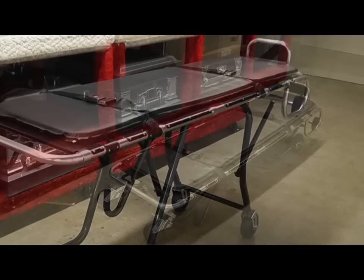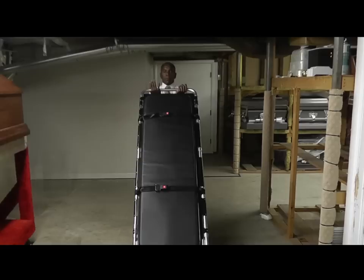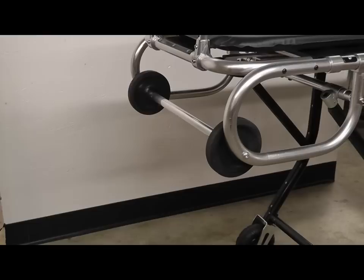Under the frame, you'll find unique release mechanisms that make it possible to raise and lower the Dignified Deluxe without having to take on the full weight of the body and the cot. When the undercarriage is folded and locked, the Dignified Deluxe acts as a two-wheel stretcher, which is perfect for confined spaces. And with its built-in stair guides, removals from upstairs or downstairs can be completed with ease.